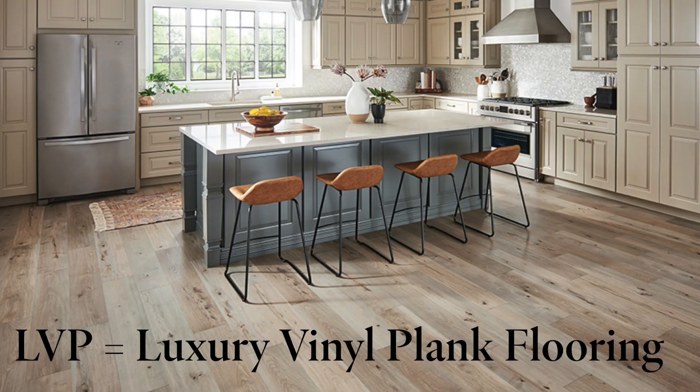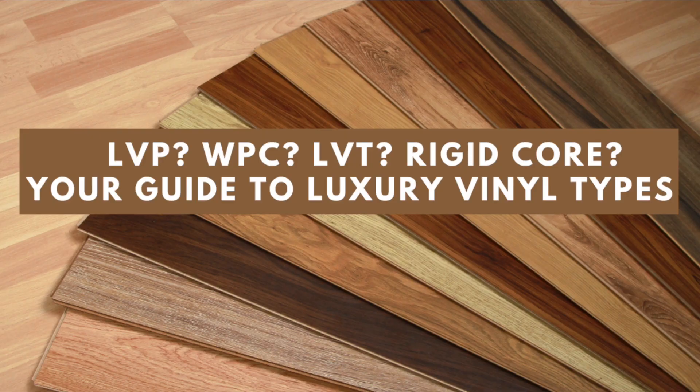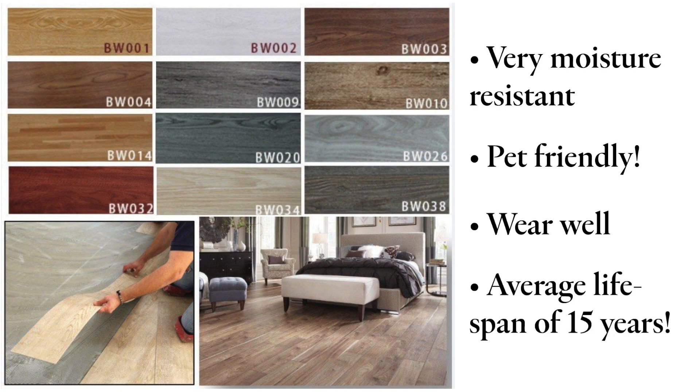Luxury vinyl plank flooring, LVP. We've seen a lot about this in the last couple of years. Originally when it came out, the cost was about $800 for every 200 square feet and it was a great option to improve your home. However, now there are several different types of LVP and they range in quality, so you really have to look at them and the cost to determine what makes most sense for you. They are super resistant to moisture problems and they're great when you have pets as well. They seem to wear well and they have a lifespan average of 15 years.